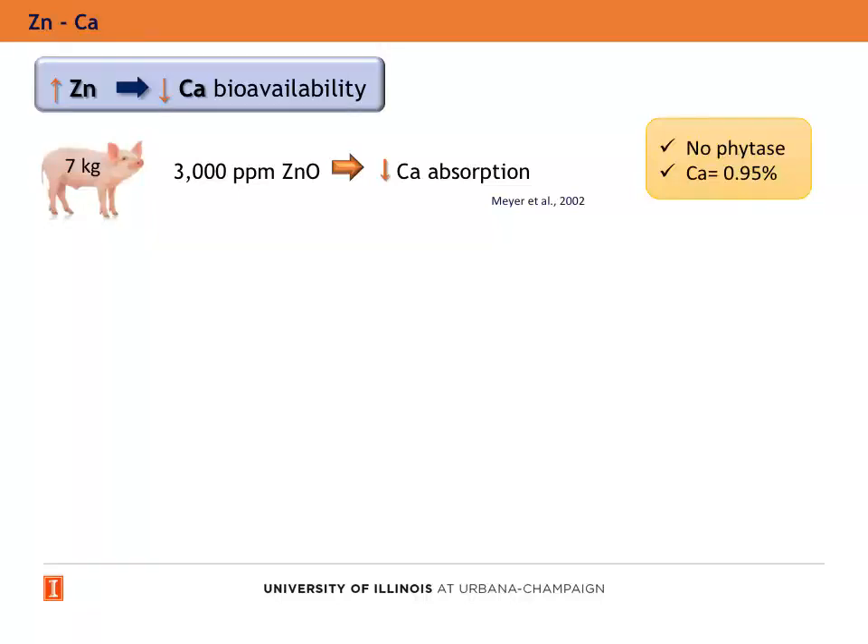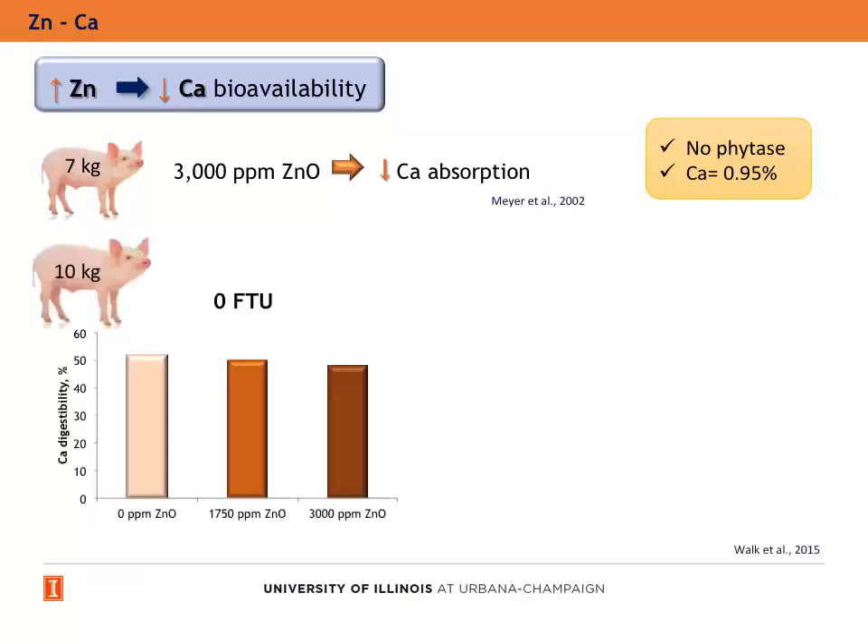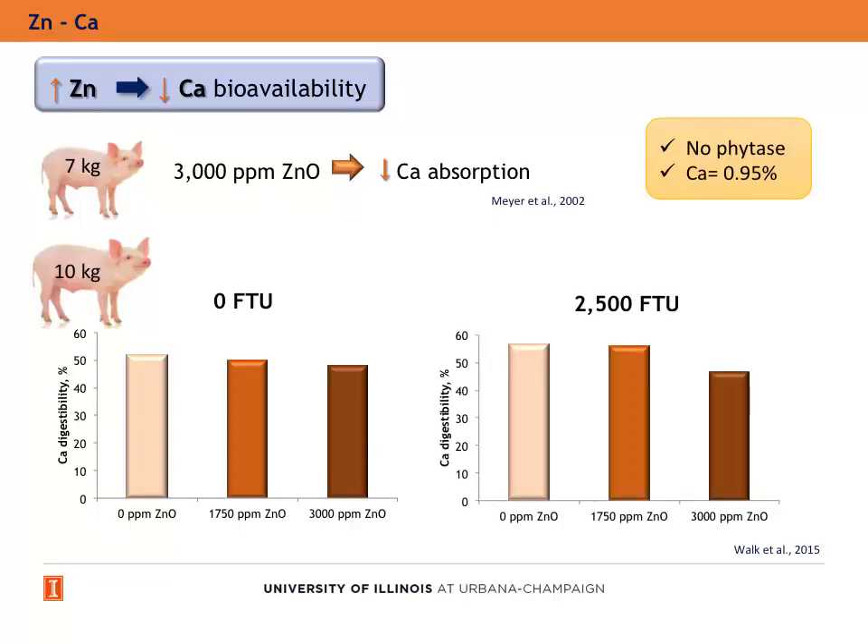High dietary zinc levels also reduce calcium bioavailability. A reduction of calcium was observed when weanling pigs were fed 3,000 ppm of zinc oxide in diets without phytase supplementation. However, in another experiment, the addition of therapeutic doses of zinc did not reduce the calcium digestibility, while in another study high levels of zinc reduced the apparent calcium digestibility.